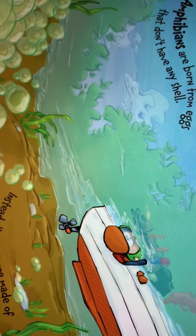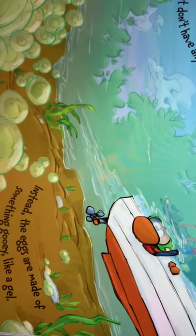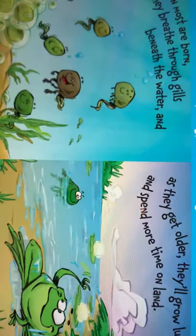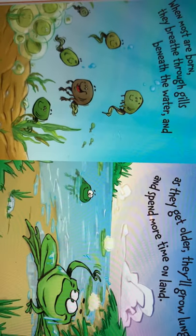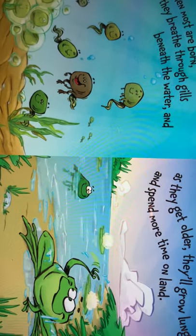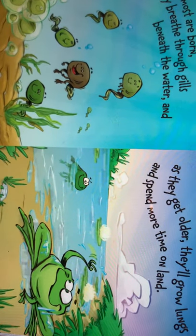Amphibians are born from eggs that don't have any shell. Instead, the eggs are made of something gooey like gel. When most are born, they breathe through gills beneath the water. And as they get older, they'll grow lungs and spend more time on land.